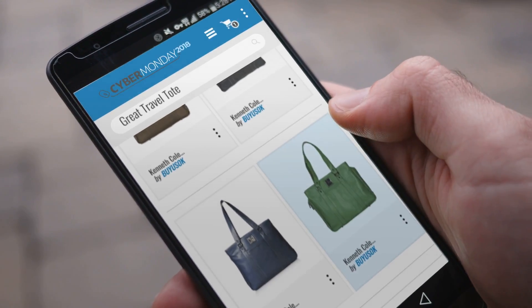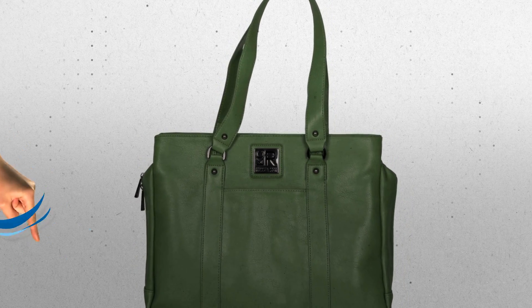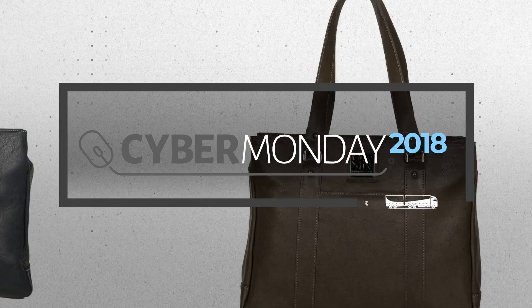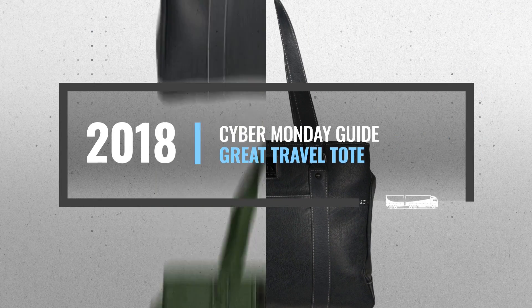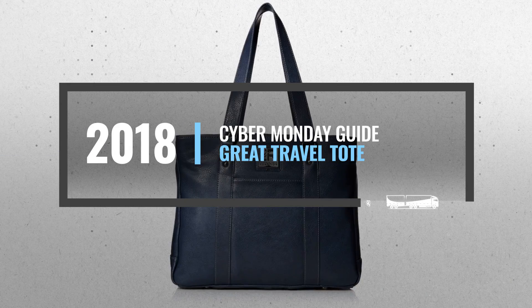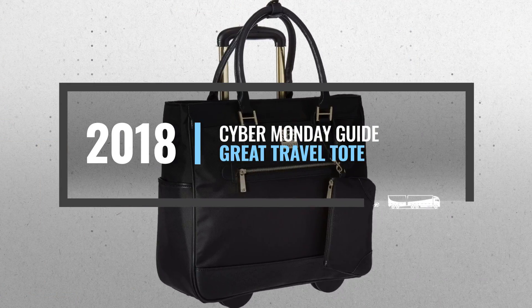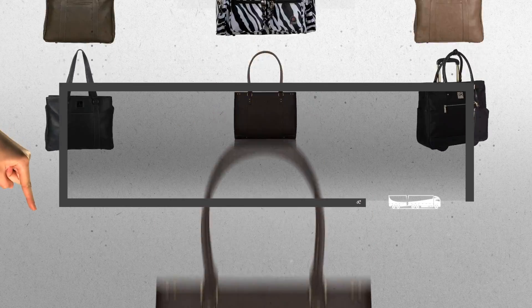Looking for great travel deals on Cyber Monday? Luckily for you, we are here to help. Here are the best deals you should consider. And the best part? We did all the work for you. Just click this link below and get real-time prices and discounts on your favorite products.